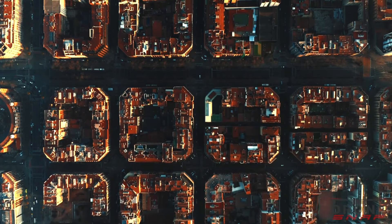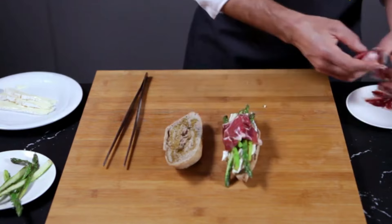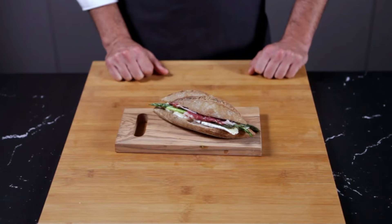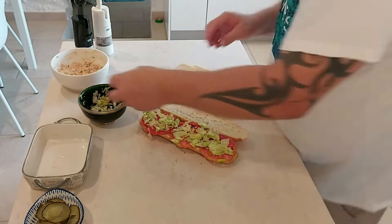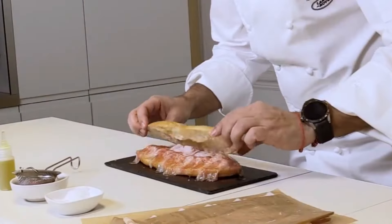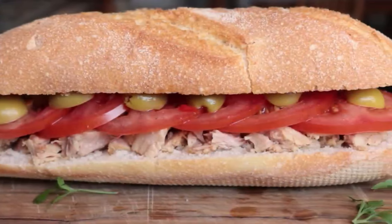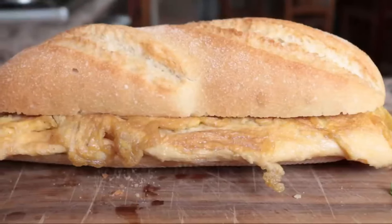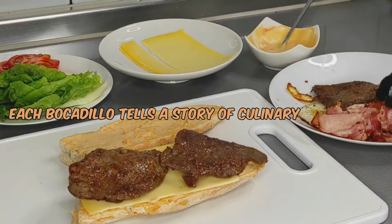Our journey now takes us to the vibrant streets of Barcelona, where bocadillos reign supreme. Bocadillos are Spanish sandwiches that exemplify the art of simplicity and taste. Picture a crusty baguette filled with a variety of flavorful ingredients, creating a portable feast that captures the essence of Spanish street food. Barcelona's bocadillos are a celebration of contrasting textures and bold flavors, from manchego cheese paired with juicy tomatoes, to artisanal goat cheese with quince paste. Each bocadillo tells a story of culinary creativity.